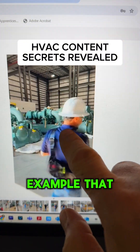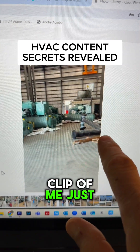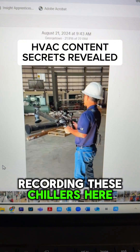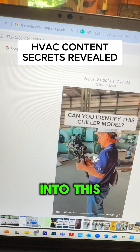Here's a great example: this is a clip of me just recording these chillers. Yesterday I took that clip and turned it into this.